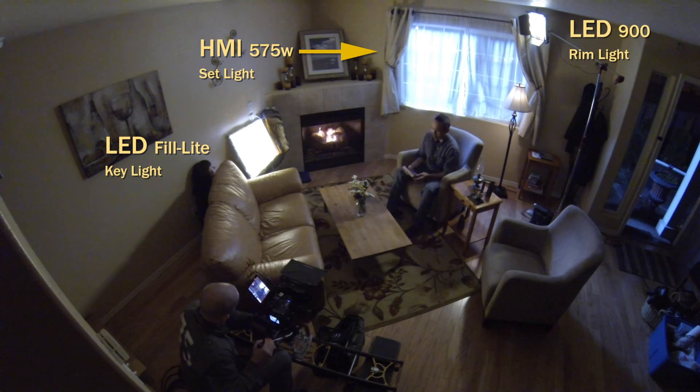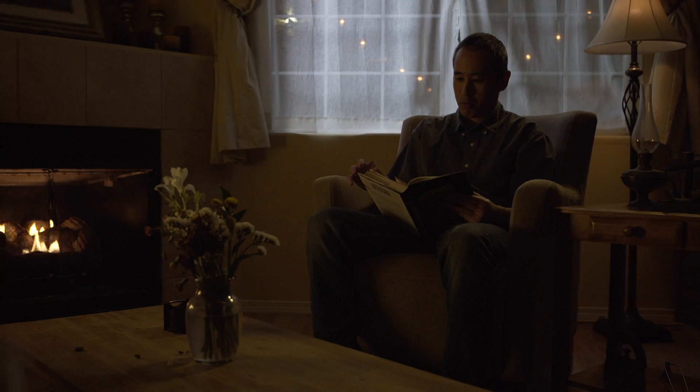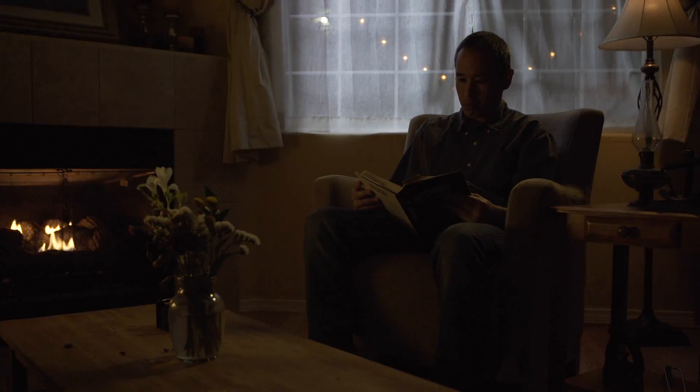Once you've decided on the look and the approach for your night interior, it's time to start lighting. Here are three strategies to help you get better results from your night interiors.